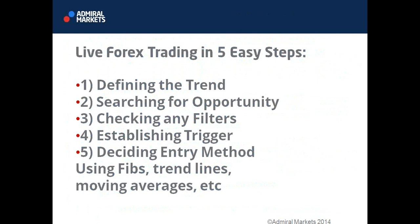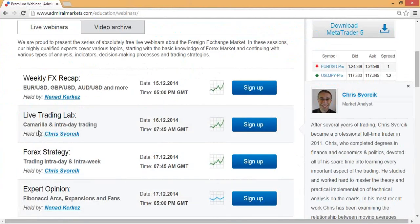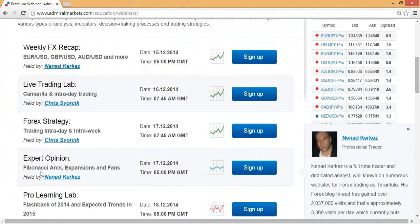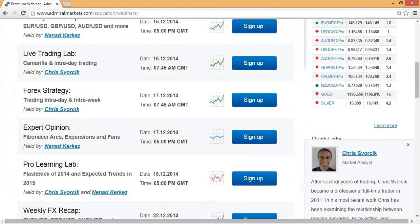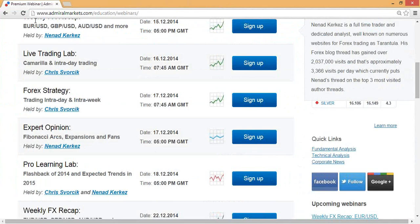This week, besides Camarilla and intraday trading this morning, we have tomorrow's forex strategy session at 7:45 a.m. GMT. Wednesday evening, Nenad is going to look at Fibonacci arcs, expansions, and fans. Then Thursday evening, Nenad and I will take a look at the flashback of 2014 and expected trends in 2015 — seeing how accurate my predictions from a year ago were.